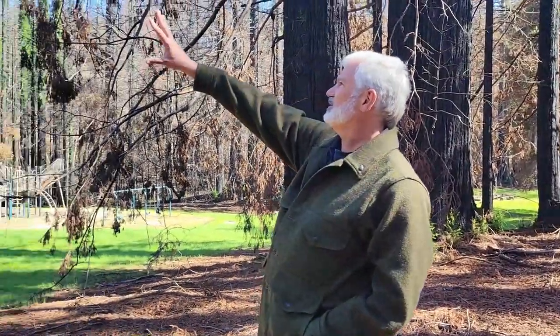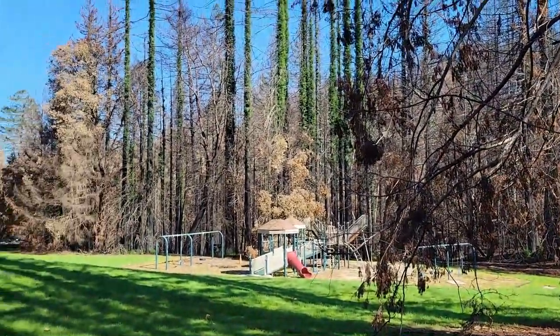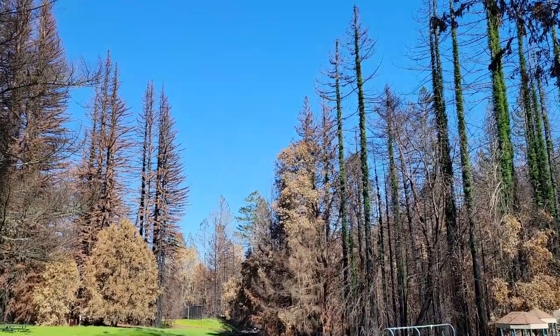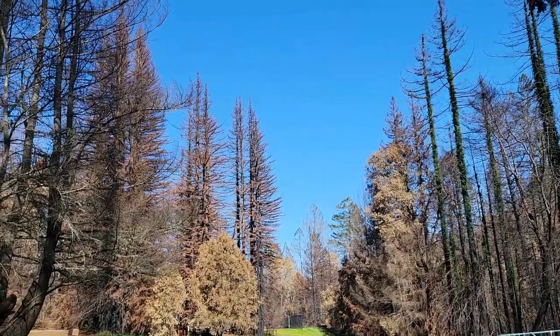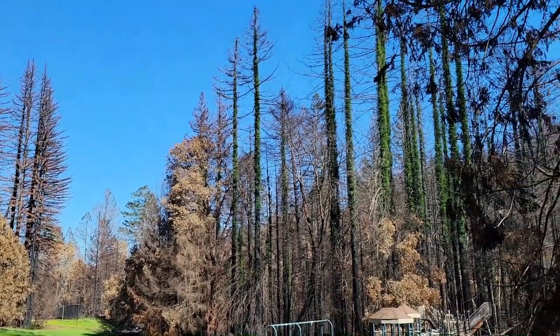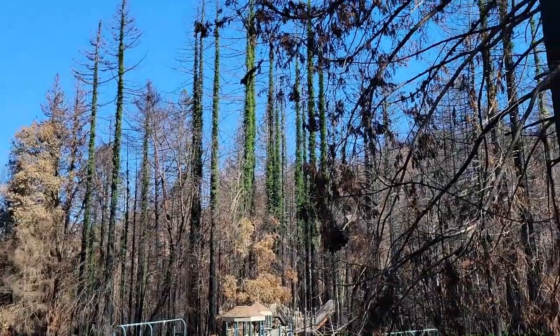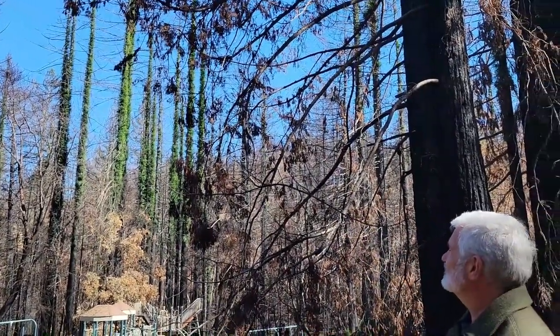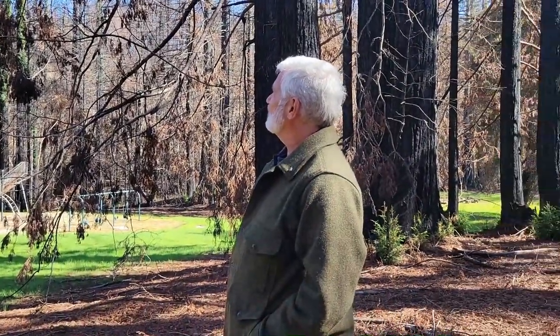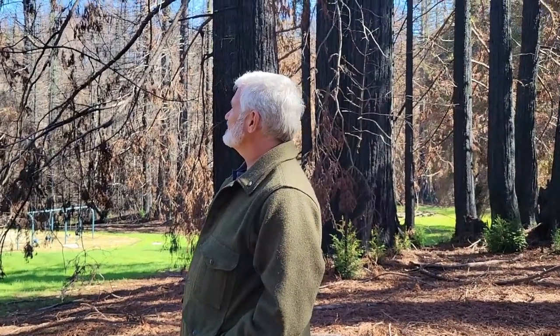Looking out into the meadow here you can see the same thing happening on those trees in the distance. It's very typical in Coast Redwood after what would otherwise be referred to as a stand replacement fire, where all of the above-ground vegetation is killed. In Coast Redwood you see a sort of bottle brush type of form happening with all of the epicormic sprouting.